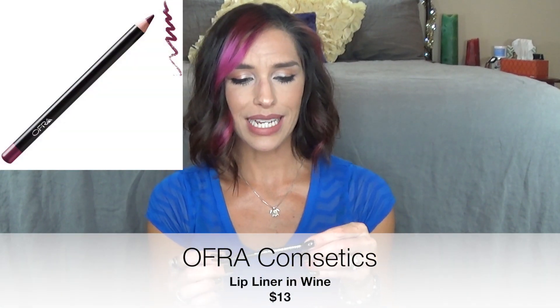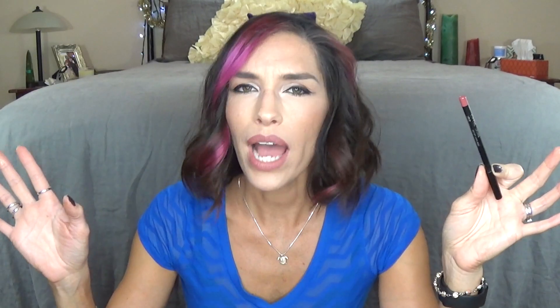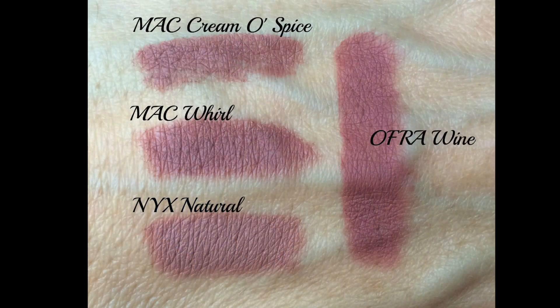This is from Ofra Cosmetics — a lip liner in the color Wine. Why they named it Wine is beyond me because this is not a wine color; it's like a nude color. I have it on my lips right now. But this is one of my favorite colors as far as lip liners go. It's very similar to Cream of Spice from MAC, Whirl, or NYX lip liner pencil in Natural. This definitely has a little more of a pinky tone. I'll add it to my collection of nude lip liners. And that is all of my Ipsy stuff — a ton of stuff and super exciting this month.